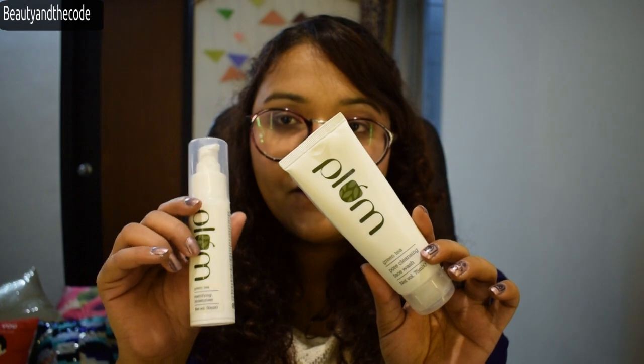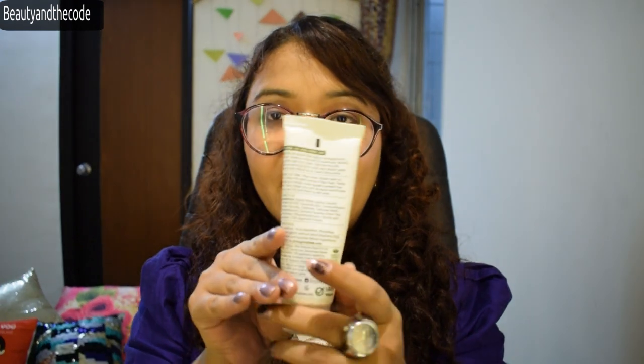Coming to the packaging, all the products from this range are white and green based, with a lot of detailing on the back of each product. The packaging is really sleek and nice, with a matte finish, and it's really travel friendly.